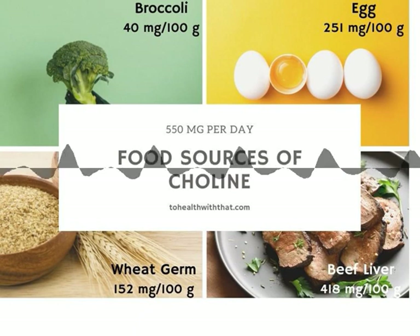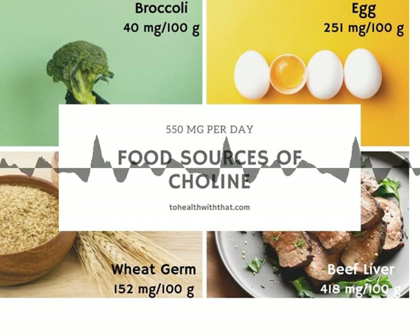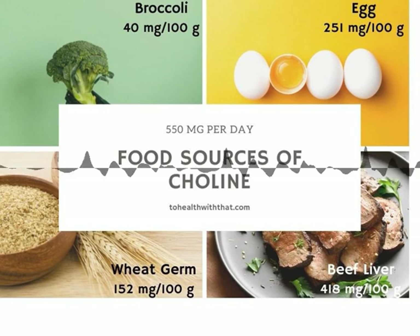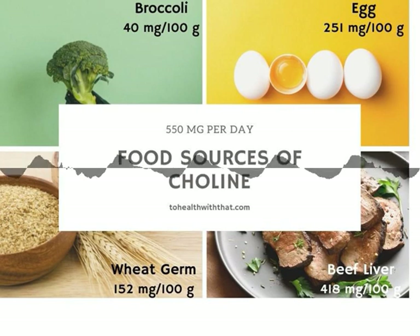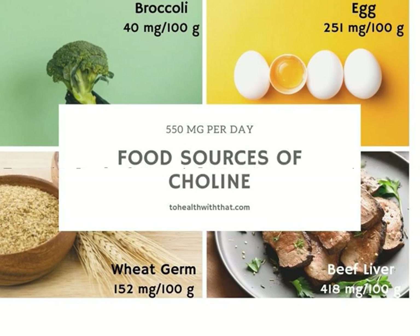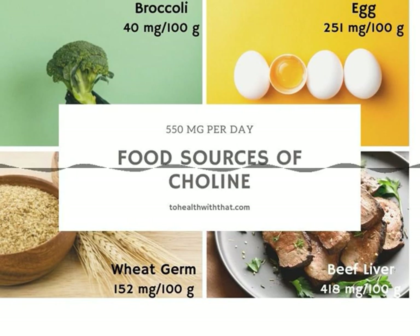The foods highest in choline, like liver and eggs, are animal products, so vegetarians might be at higher risk for deficiency. Deficiency symptoms are rare, but the most notable is non-alcoholic fatty liver disease, which is actually quite common in MTHFR folks. Choline function is linked to folate status, especially in MTHFR, so if you're having fatty liver issues or have hit a roadblock and haven't tried choline, it could be a good next step. The recommended daily intake is about 550 mg per day, but it's a bit of a moving target.